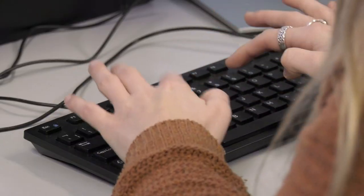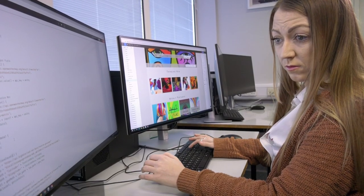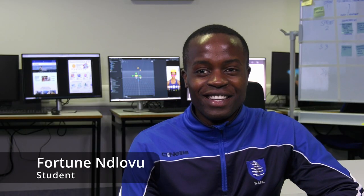The course I'm on is Creative Media and Design. I chose it because it is so varied in its modules and it offers various skills that are in high demand in the employment industry at the moment. I chose it because I like the creativity and critical thinking aspects of it.